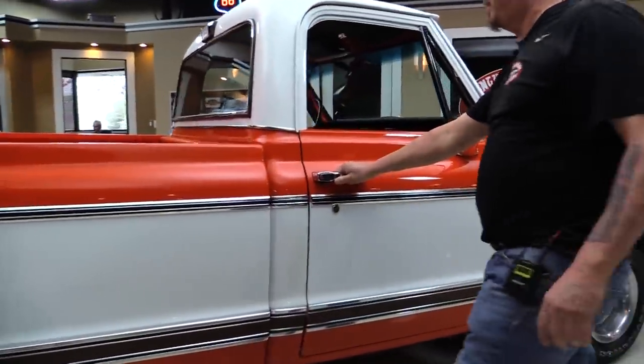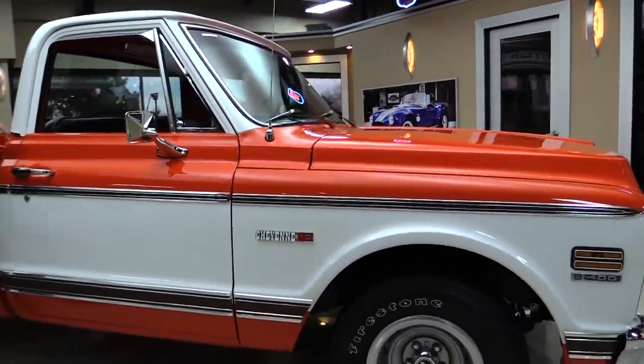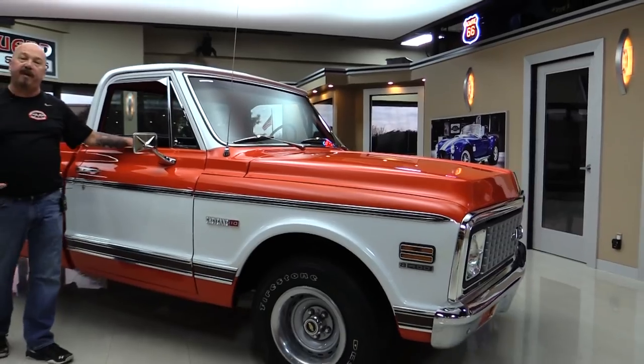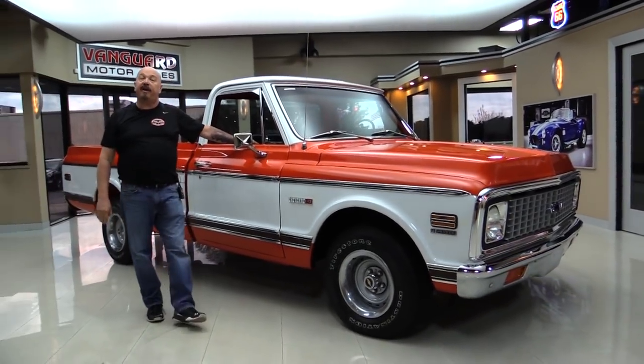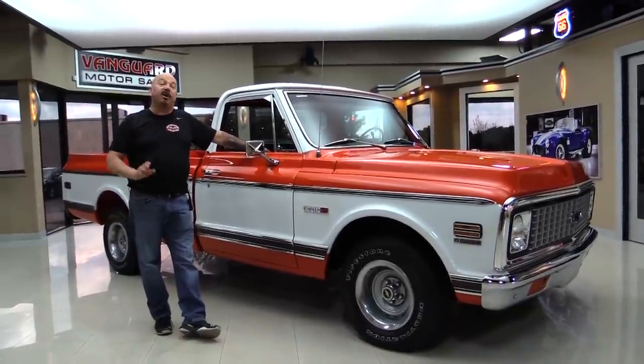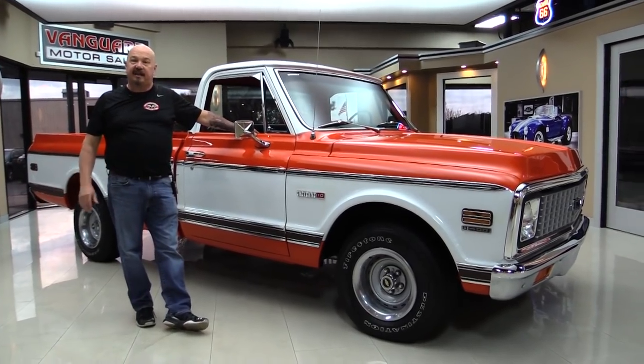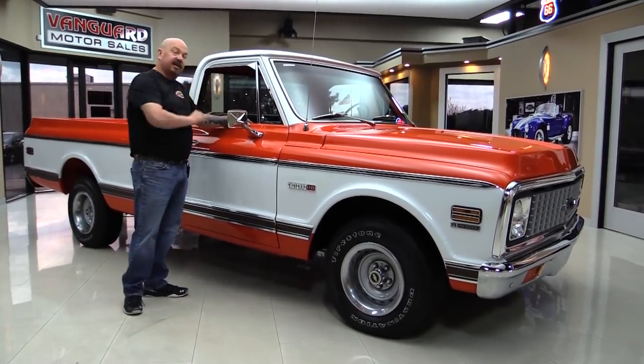At Vanguard Motor Sales we are not consignment dealers. That means we spent the time to check the truck out before we bought it. We've got about 205 cars in stock right now and we own each and every one of them — we're the largest dealership in the United States that owns all their classic inventory.